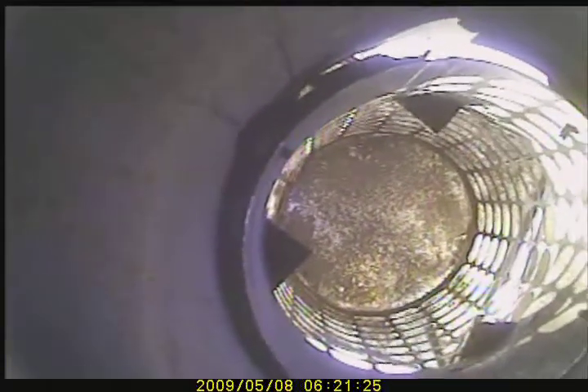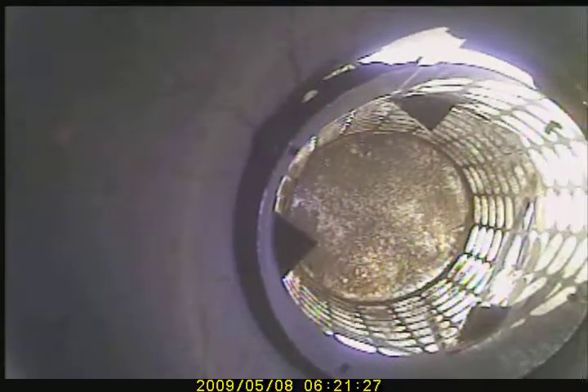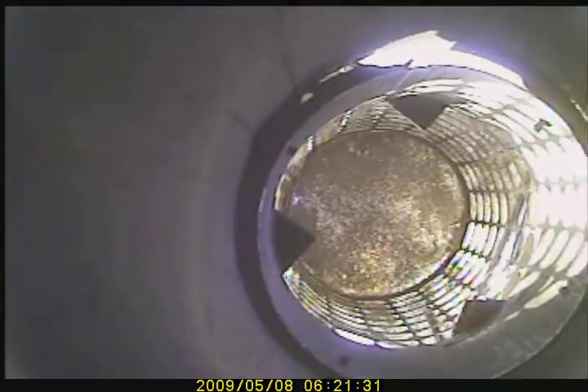Today is November 10, 2017. Invoice number V-4665. We are video scanning the living room fireplace flue. We are approximately 35 feet tall.